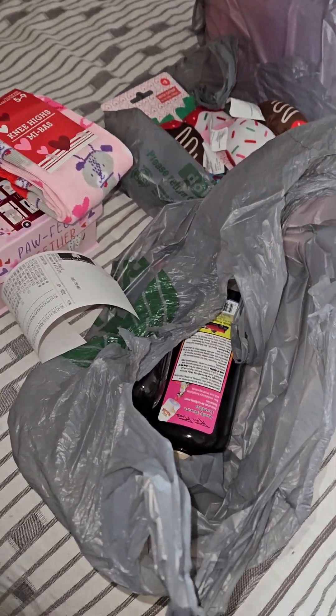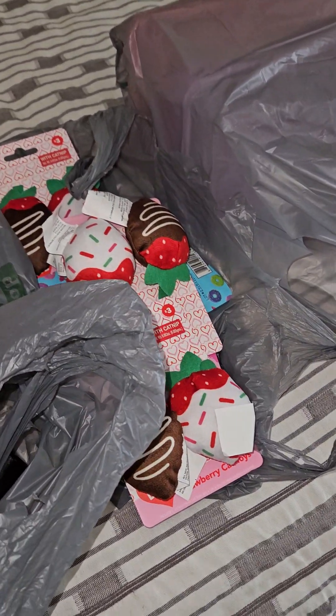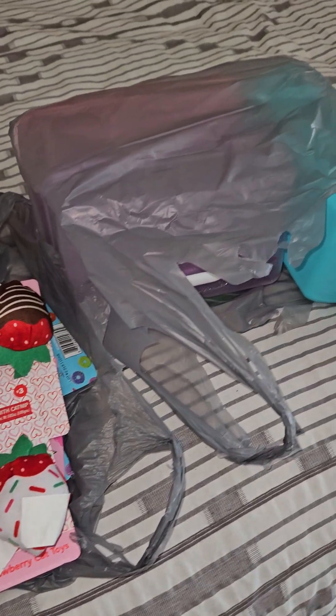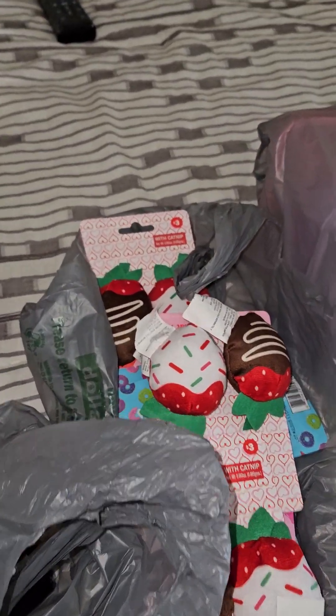Hey guys, so I just wanted to show you my Dollar Tree and Five Below haul. There are only a couple of items from Five Below. I tried to film in there the best I could, but it was just packed with so many families and I didn't want to be filming people's kids in the aisles. So anyway, let's get started.